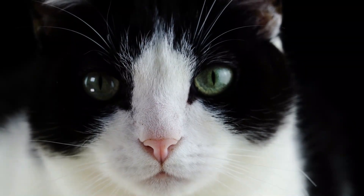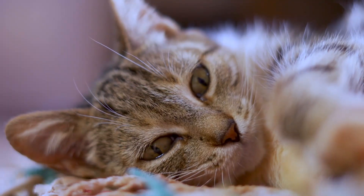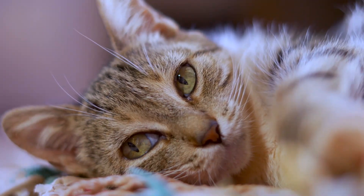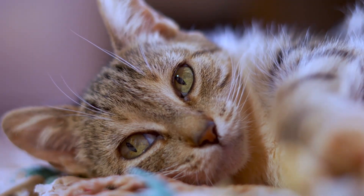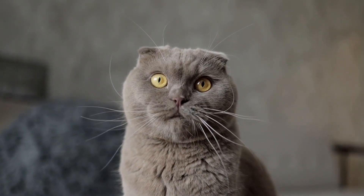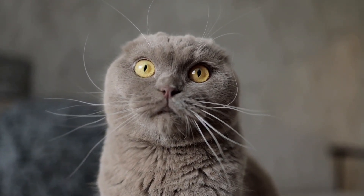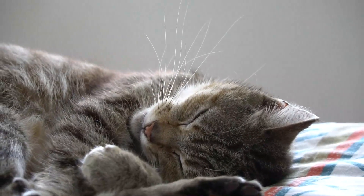It acts as an eyelid because it can cover the eyeballs, similar to how the external eyelids do, but it has some important differences. The nictitating membrane is usually not present when the cat is alert, but it can often be seen when they are asleep or at rest. You might even see it flash across their eye quickly, but it usually remains hidden if their eyes are open.